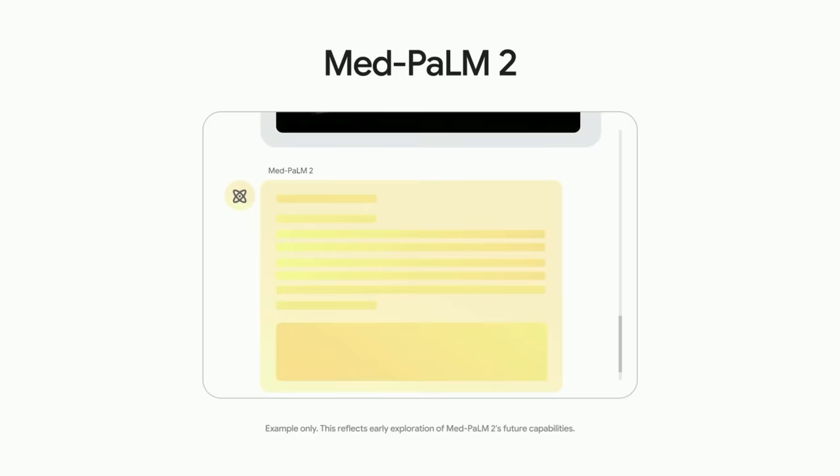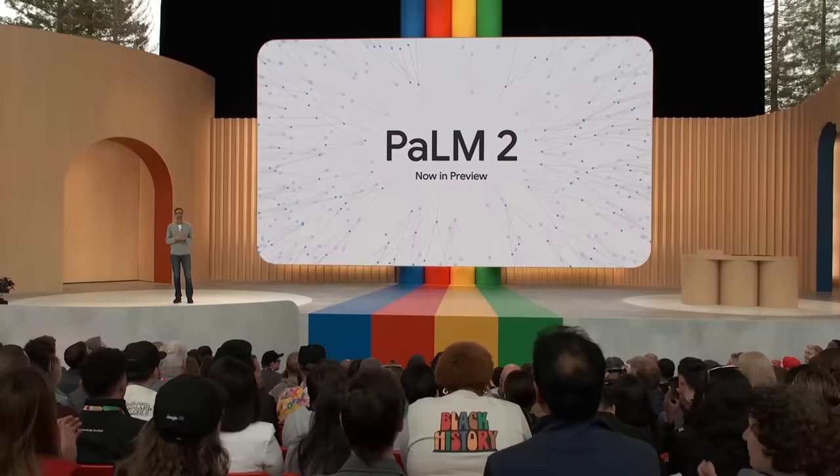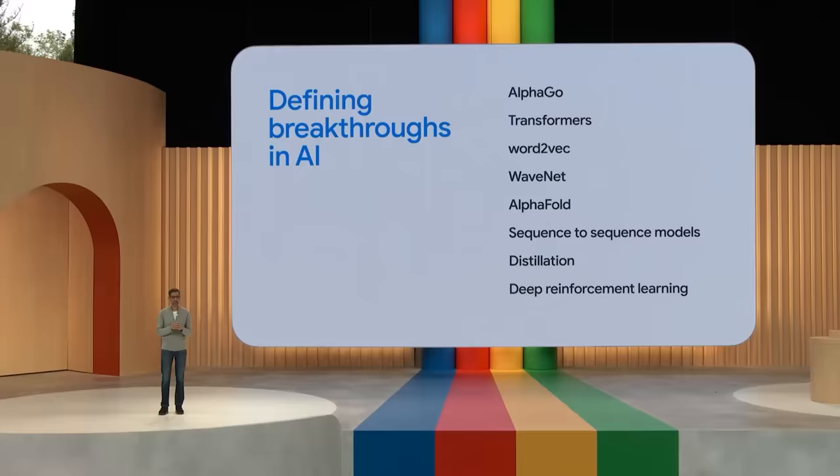We are also working to add capabilities to MedPaLM 2 so that it can synthesize information from medical imaging, like plane films and mammograms. You can imagine an AI collaborator that helps radiologists interpret images and communicate the results. PaLM 2 is the latest step in our decade-long journey to bring AI in responsible ways to billions of people. It builds on progress made by two world-class teams: the Brain team and DeepMind.